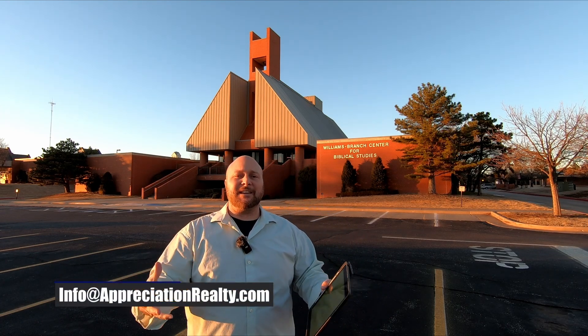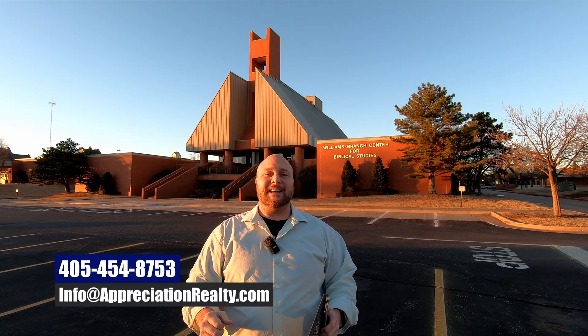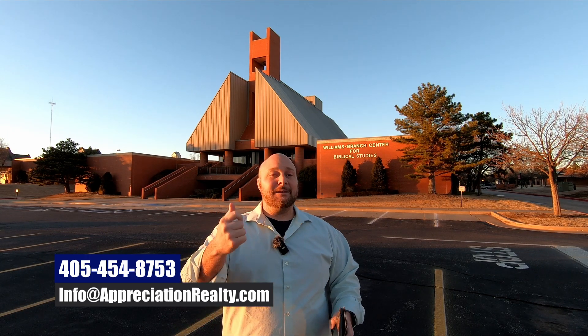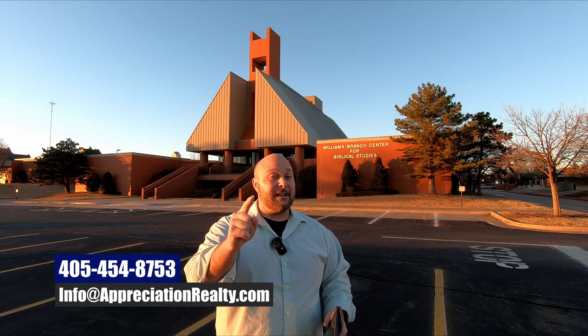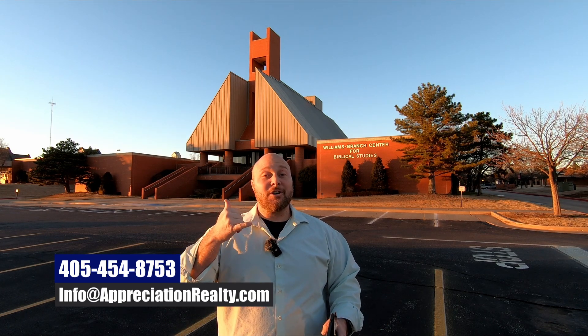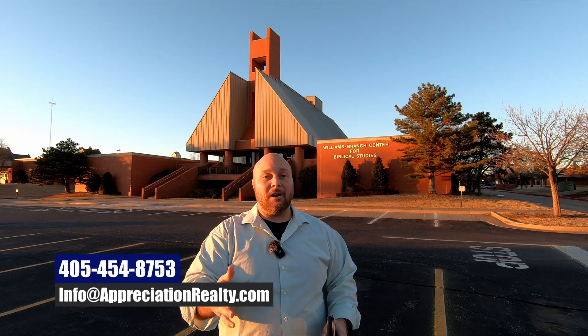My name is Josh Barnett with EXP Realty. My team and I want to help you with all your real estate needs when it comes to selling, buying, or investing in Edmond, Oklahoma. Call, email, or click on the link down below to schedule a Zoom call so we can find out what your real estate needs are and help you accomplish your goals.